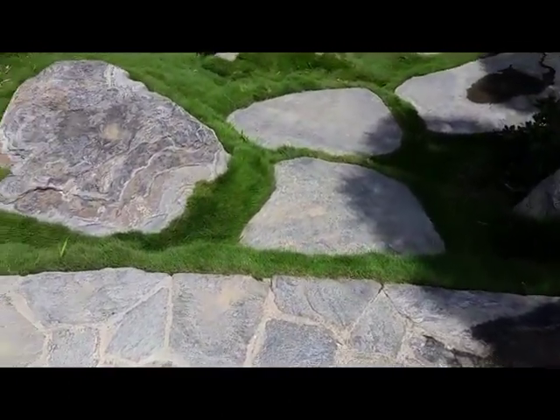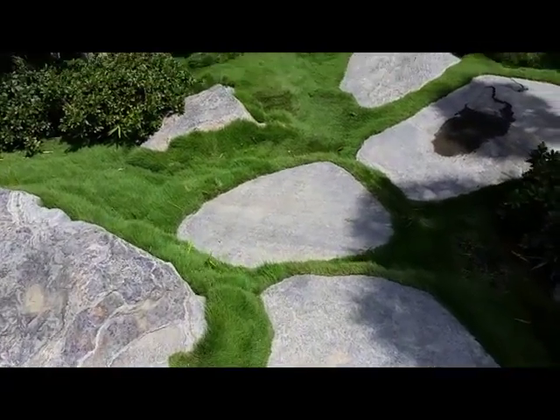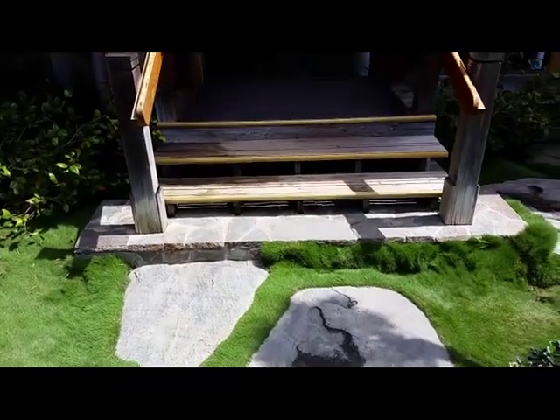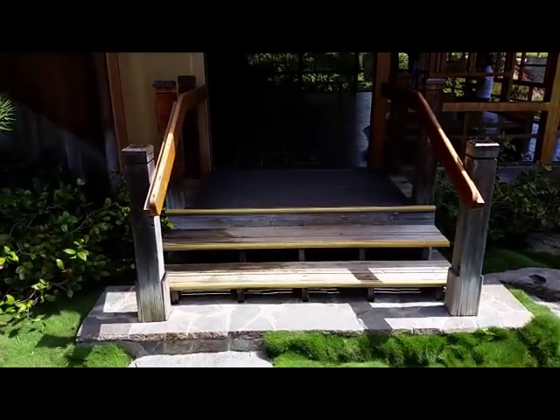Even the steps look hot. We're asking moss to grow into the stairs. Going inside right now — let's go.